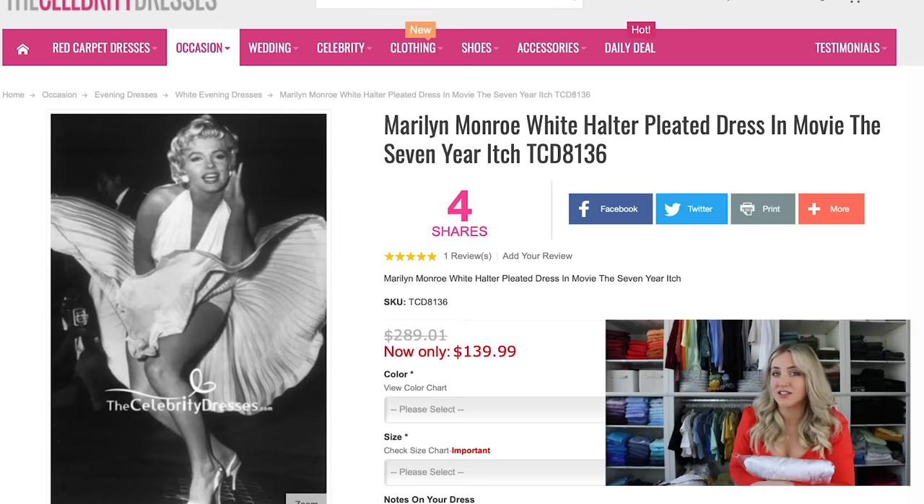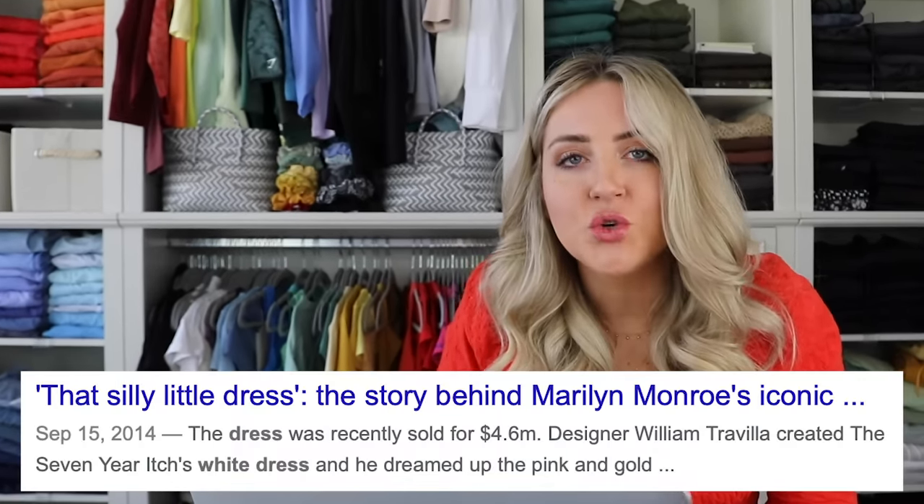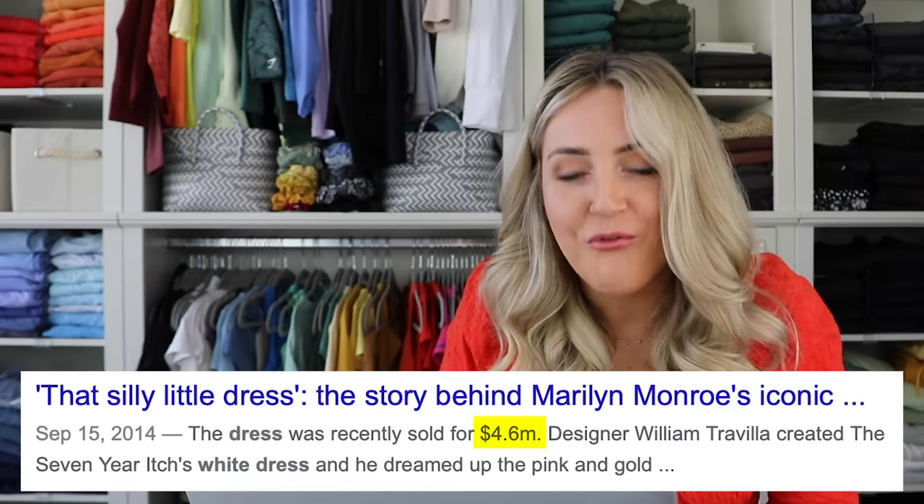This one I feel like was a little expensive for what it is - $150. I wonder how much the original is worth, though. In 2014, the dress was sold for $4.6 million.